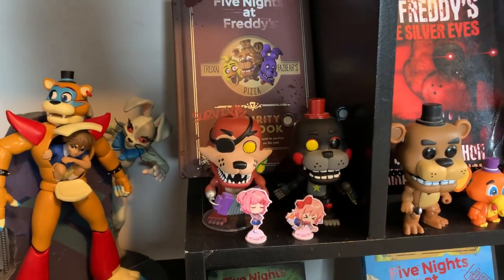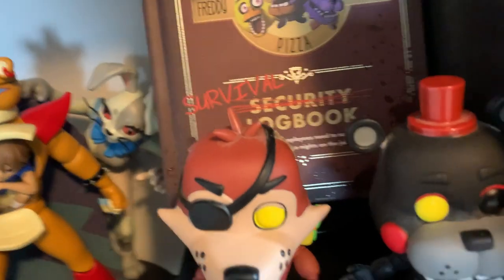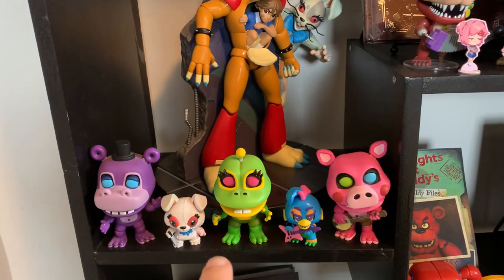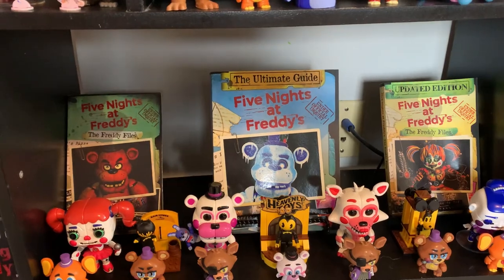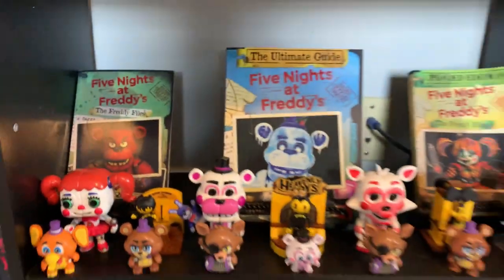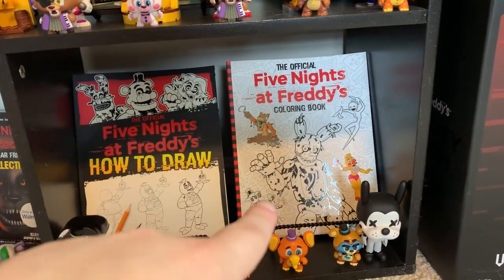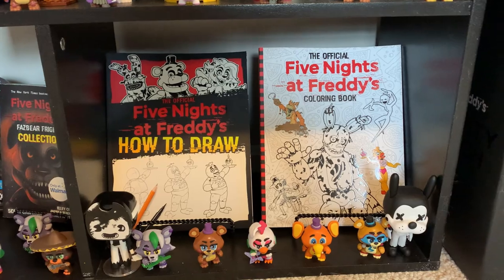The survival guidebook, right in front of that is the broken Rockstar Foxy Pop — as you can see, his ears have come off. Lefty, some more DDLC figures, the Freddy and Vanny and Gregory statue, Mediocre Melody Pops. Over here we have the Freddy Files books in front of more mystery minis, the Sister Location pops, and also some Bendy figures that I got at GameStop. At the very bottom, we have the How to Draw FNAF book and also the FNAF coloring book, in front of some minis and also some Bendy Pops of Sammy and Dead Boris.